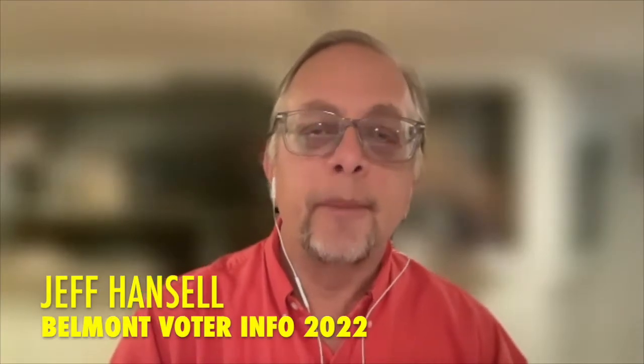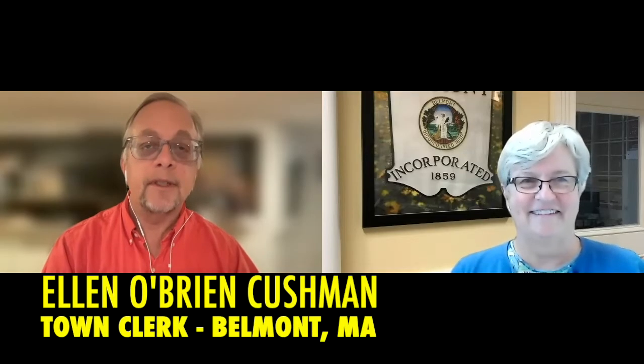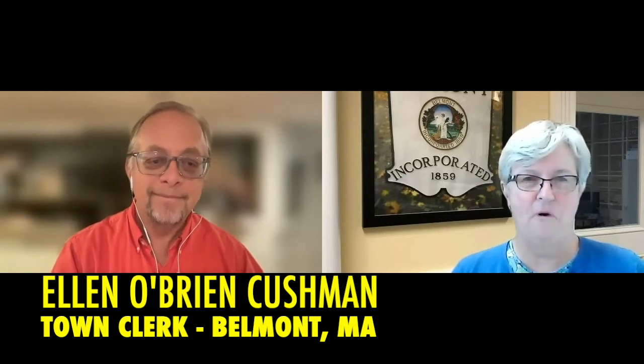Welcome to Belmont Voter Information 2022. I'm Jeff Hansel with the Belmont Media Center, and with us is the town clerk of the town of Belmont, Ellen O'Brien Cushman. Good morning, Jeff. Thanks for having me.